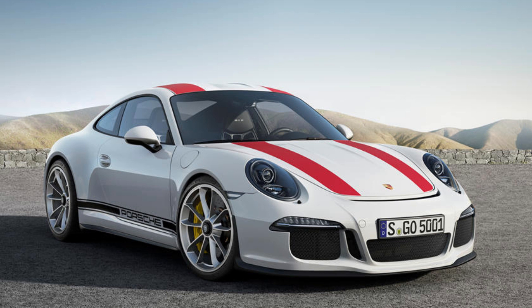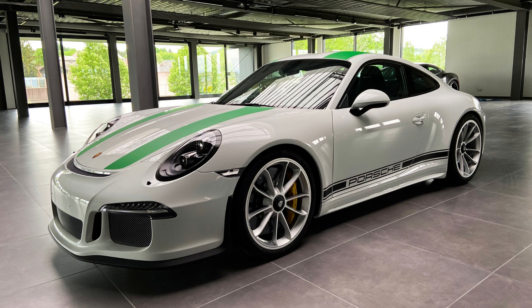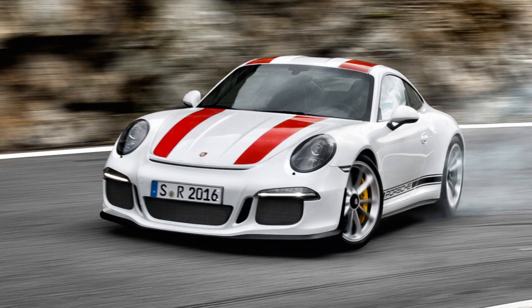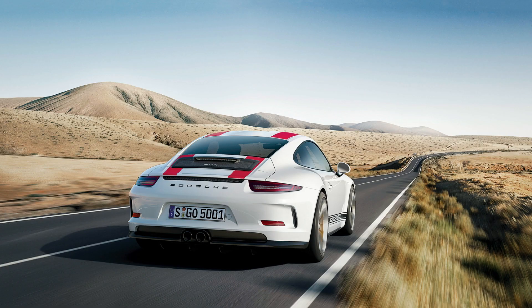The 911R is a racing version of the classic sports car, launched at the Geneva Motor Show. It shares many parts with its siblings but cuts down on unnecessary features, saving 50 kilograms (110 pounds). The engine has six gears instead of seven, and only 991 units were produced for enthusiasts wanting something different.